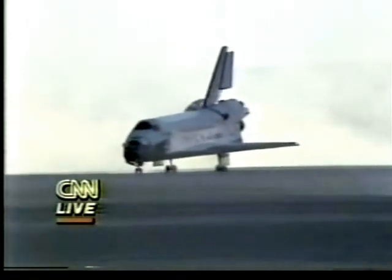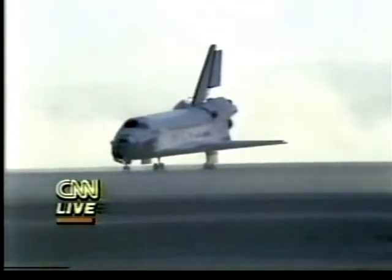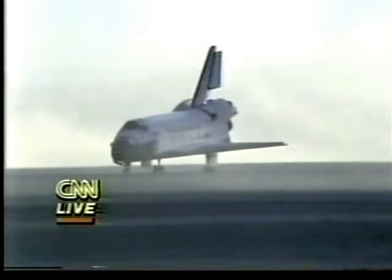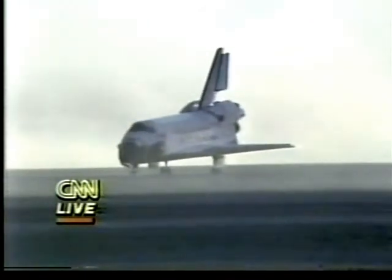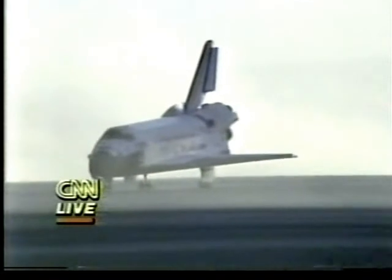It will probably be another hour, hour and a half before the astronauts are brought out of Discovery. They want to check around the spacecraft to make sure there are no leaks. Discovery, Houston — no immediate post-landing deltas for you. Nice job, Dan. Welcome home. Roger, thank you. It looks like the landing went picture perfect. They did use a different landing strip, which gives you a different perspective as you watch it come in.